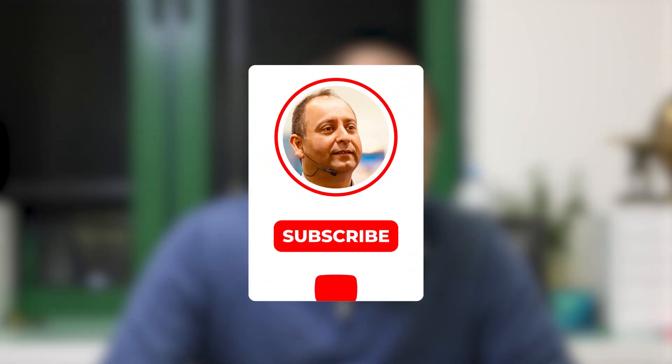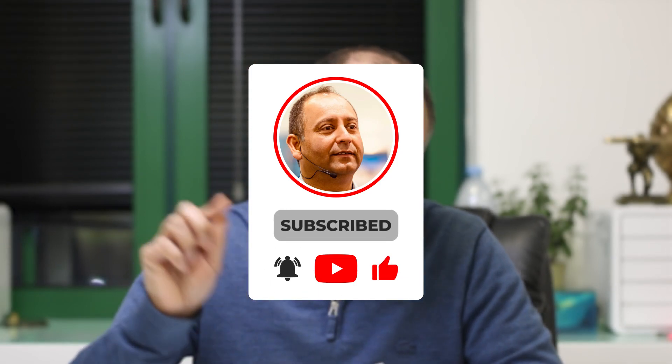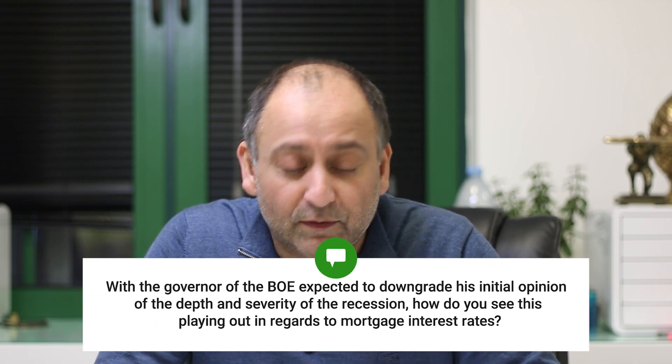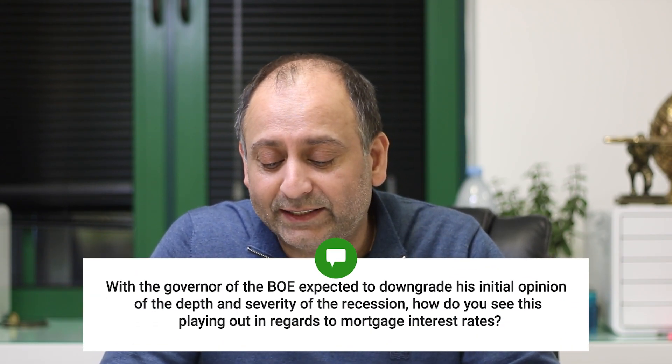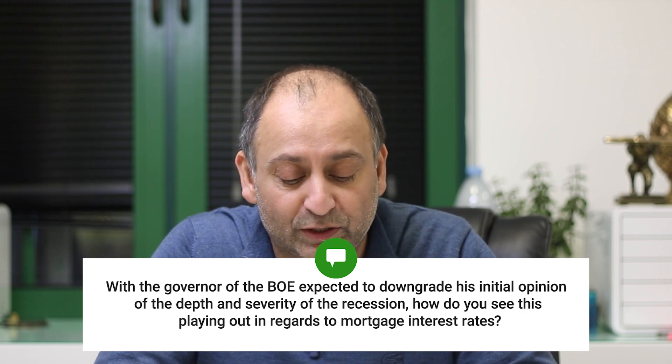A question about the Bank of England from Nick. Nick is asking: with the governor of the Bank of England expected to downgrade his initial opinion of the depth and severity of the recession, how do you see this playing out in regards to mortgage interest rates?